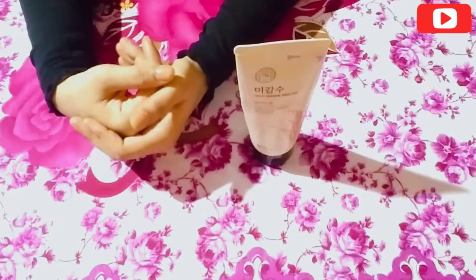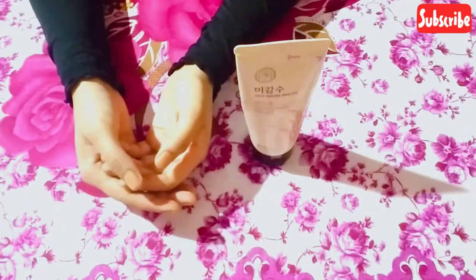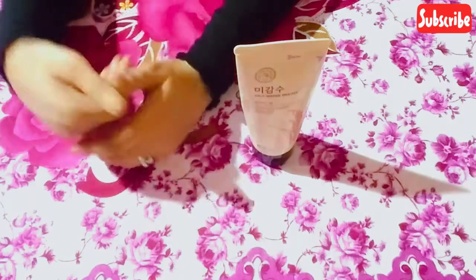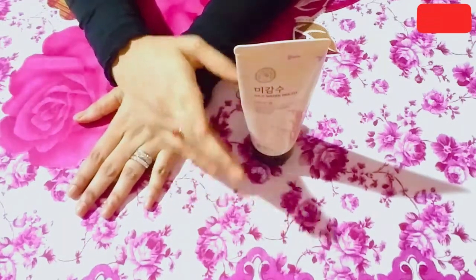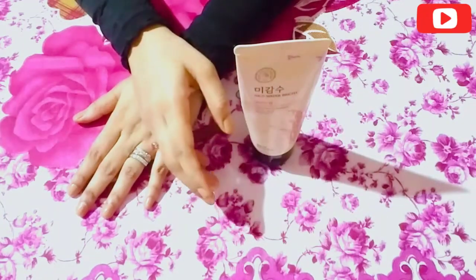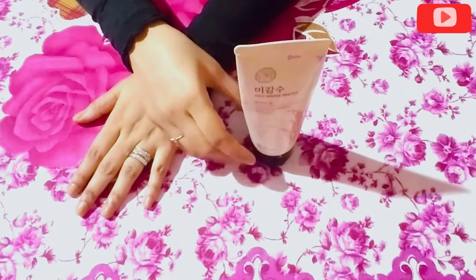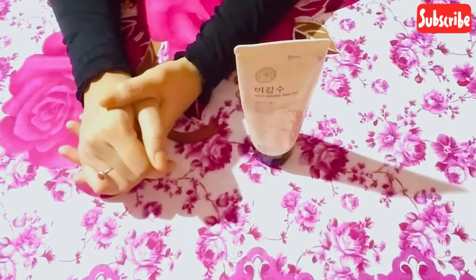So that was my review of the Face Shop cleanser. It is a little expensive but worth the money. Always try to invest in good skincare products. I have used this product so I recommend you try it. If you like my video please like and share it with your friends.